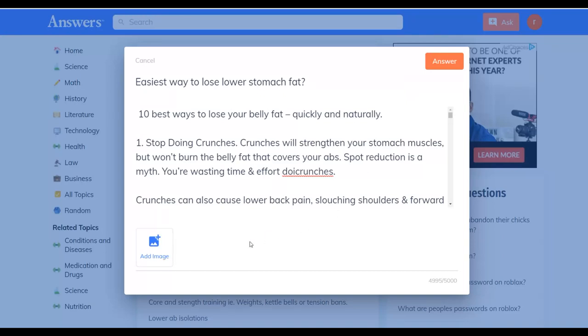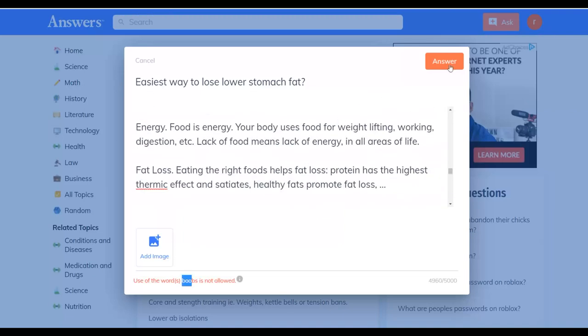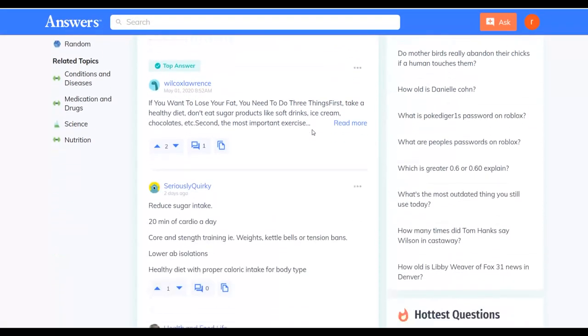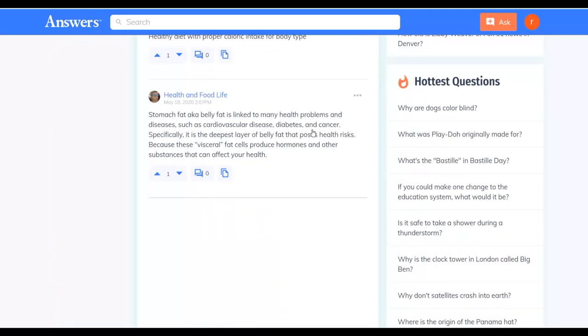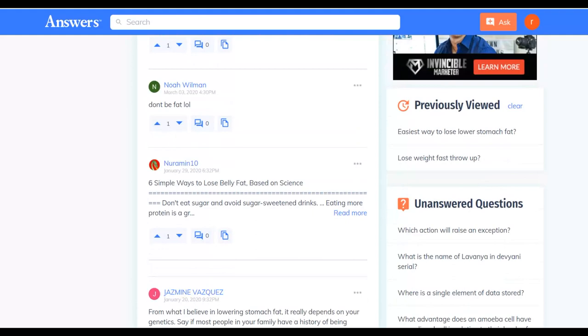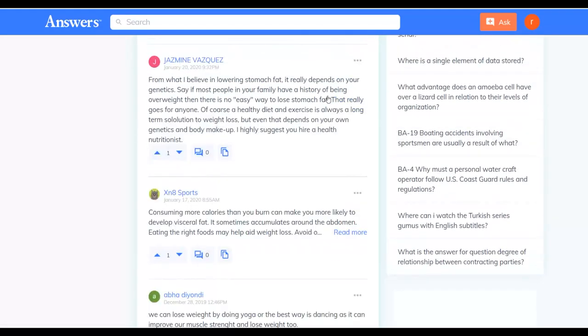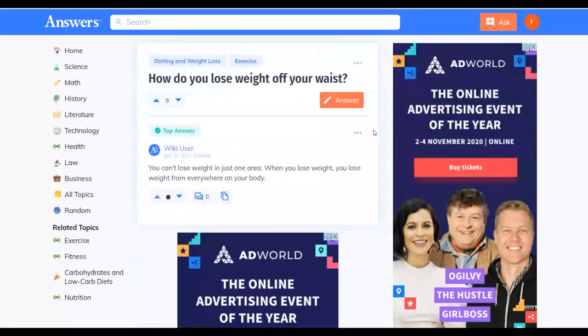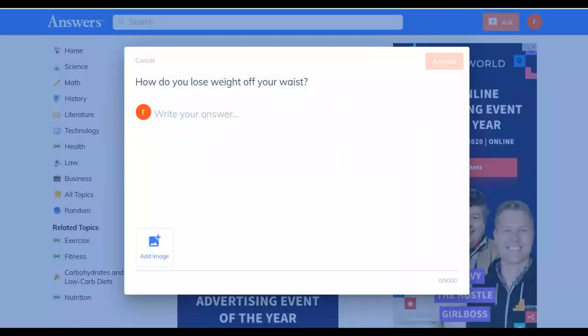Once everything is done, click 'Answer' and your answer is submitted on the website and you'll start getting free traffic. You want to answer multiple questions — the more answers you put on this website, the more traffic you get to your affiliate offer and the more sales you can make. If your links are not getting accepted, add a space before and after the link and click answer — your links will get accepted.